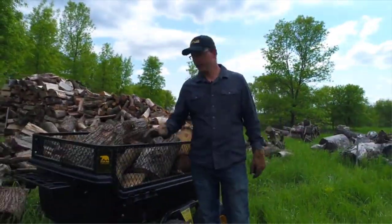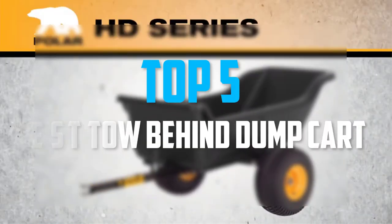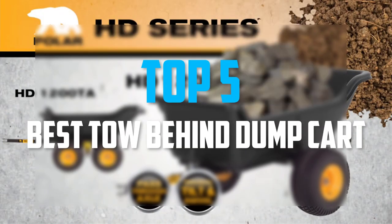Hello everyone, welcome back to our new video. In this video, I will give you more information about the top 5 best tow-behind dump carts that are available on the market.